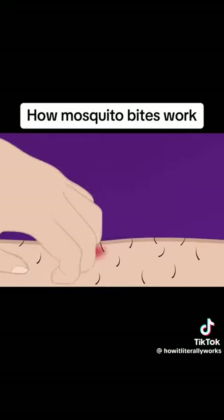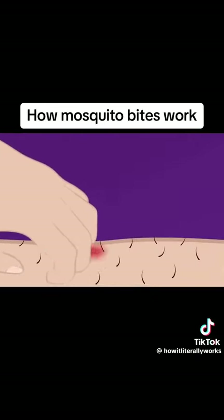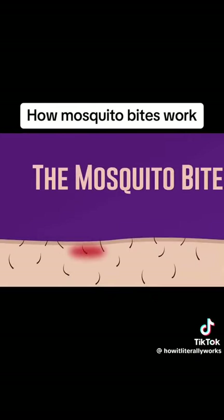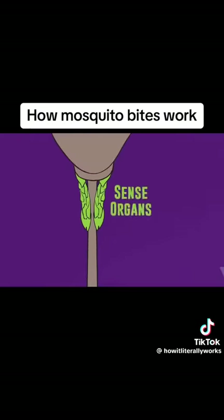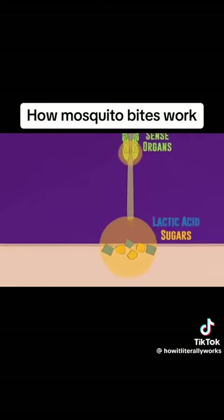The sting only lasts a few seconds, but the irritation sticks around long after she's gone. Ever wondered about the science behind a mosquito bite? Female mosquitoes use specialized sense organs to hone in on the best spot on your body to probe for a blood meal. She uses substances on the surface of your skin as indicators of where she is most likely to strike blood.